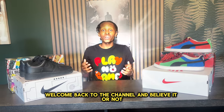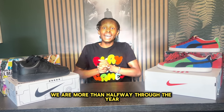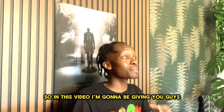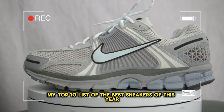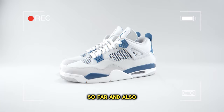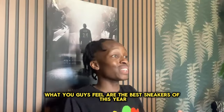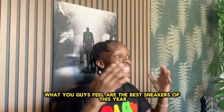What's good y'all, welcome back to the channel. Believe it or not we are more than halfway through the year, so in this video I'm going to be giving you guys my top 10 list of the best sneakers of this year so far. Let me know down in the comments below what you guys feel are the best sneakers of this year so far.